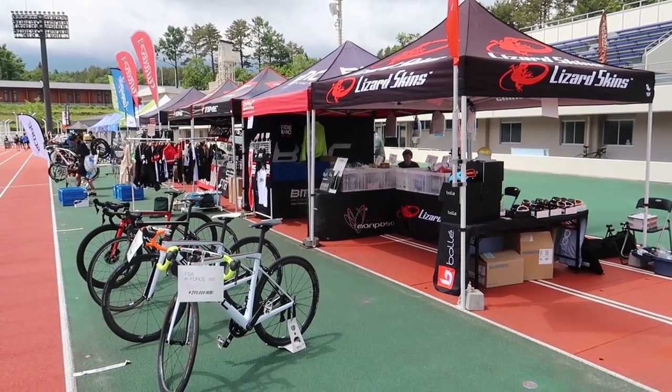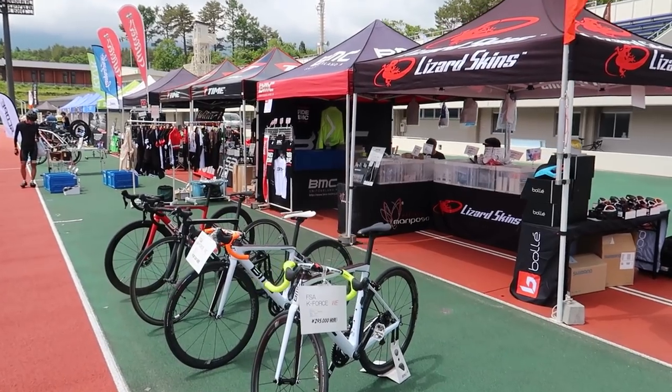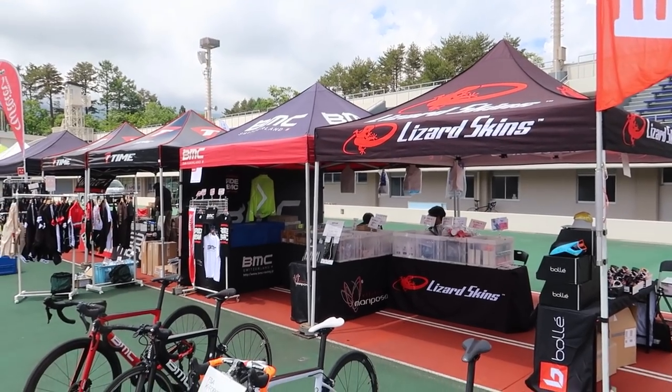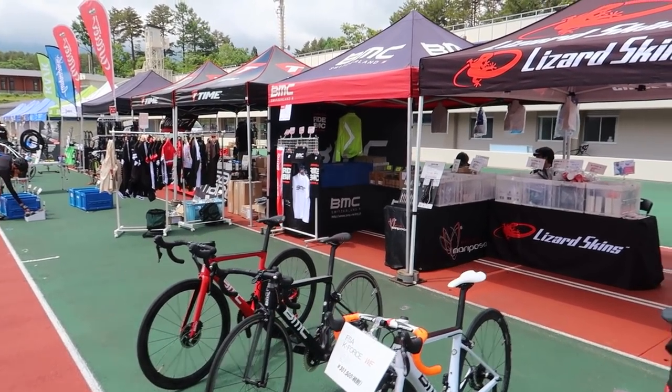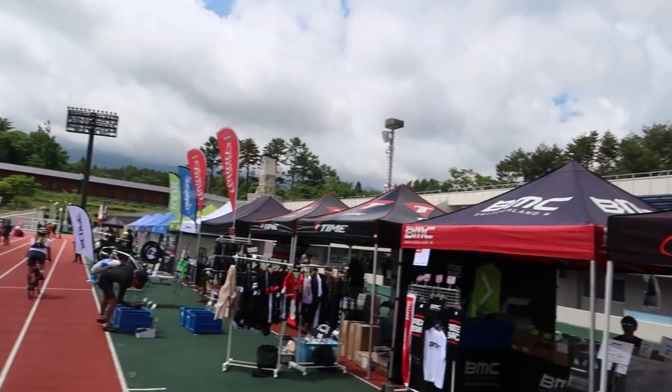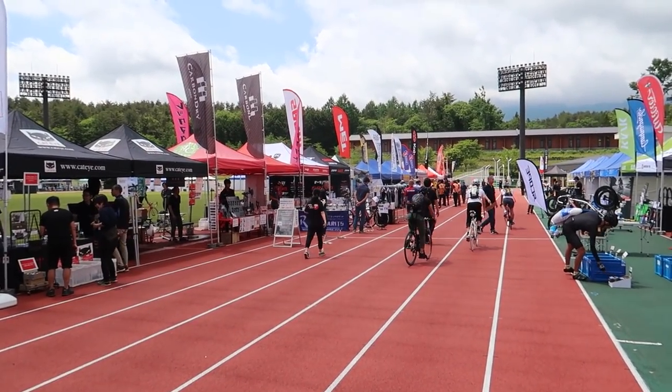So this is our booth today. We have two tents — one is for BMC and one is for Lizard Skins, which are two of the bigger brands that my company is distributing here in Japan. We've got a nice tall banner here, which all the different tents here have.